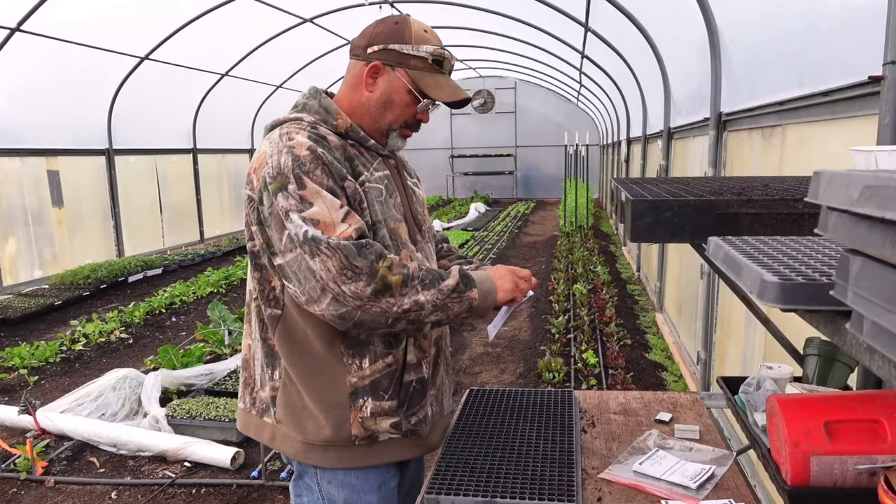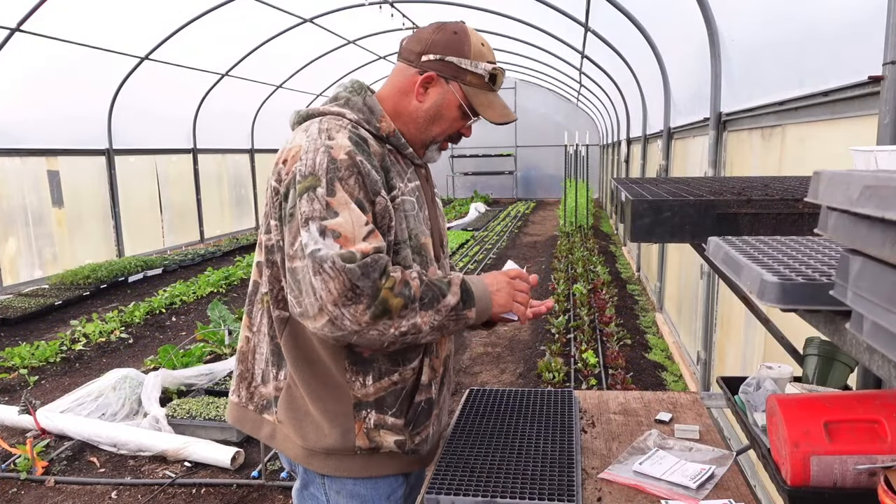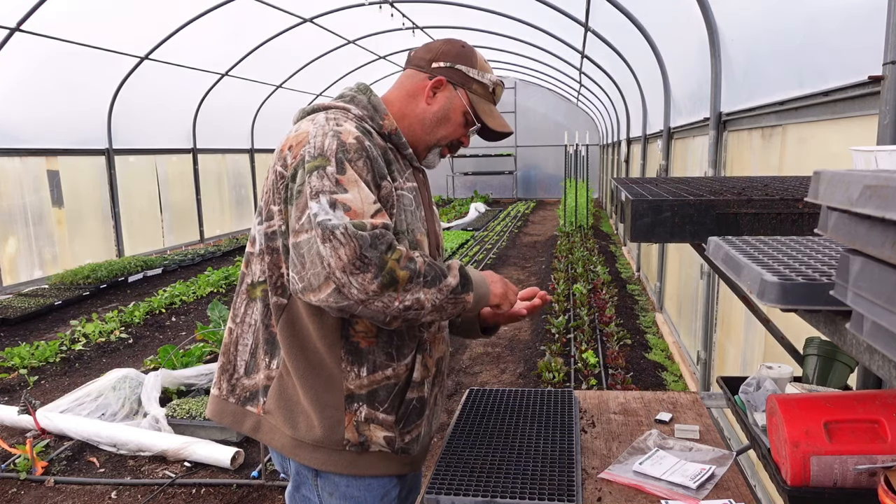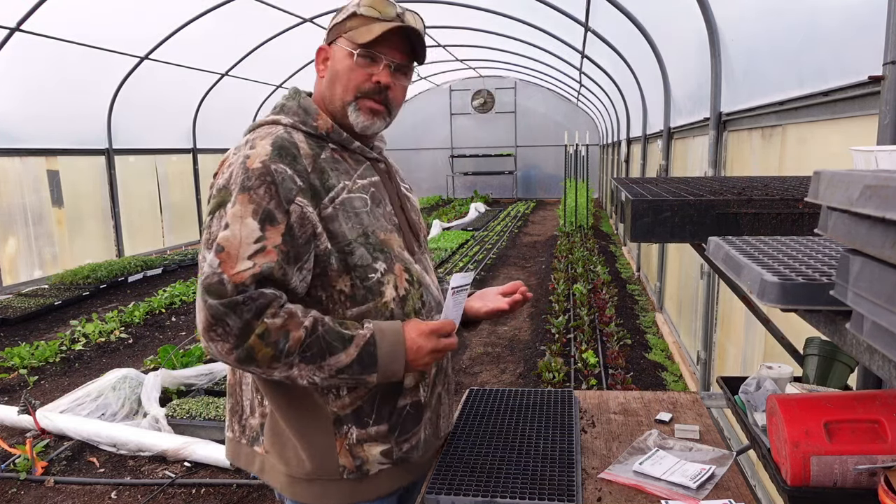Good morning guys. Welcome back to Lake Branch Farms. Today we're going to be talking about the number one selling vegetable here on our farm: heirloom tomatoes.